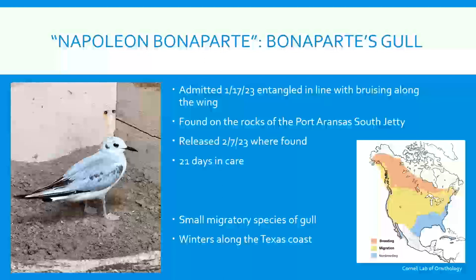One of our first interesting birds was a Bonaparte's gull — our staff named him Napoleon. He was admitted on January 17th with some bruising along his wing out by the UT pier on the rocks by the channel. He was released after 21 days in care. This is a species the ARC has only seen two or three times — a fairly small gull that breeds up in Canada and the Arctic and spends winters down on our shorelines.